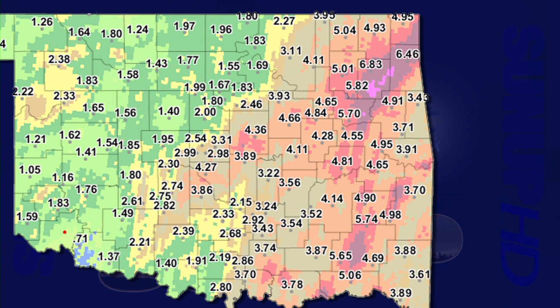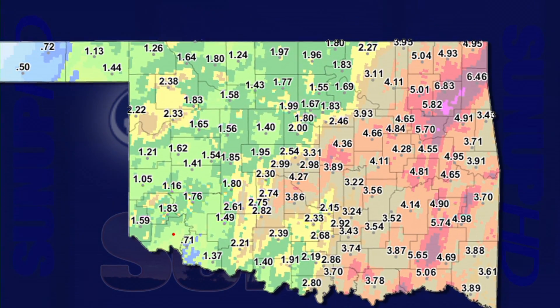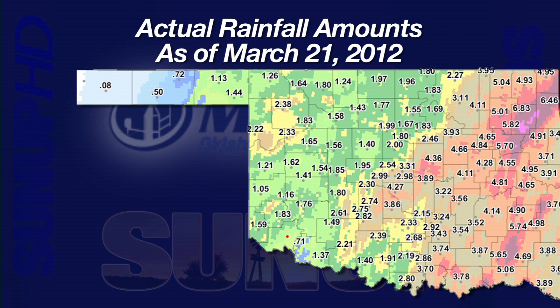Taking a look at our rainfall map from Wednesday, the eastern half of the state — those tan, orange, and red areas — received three inches to as much as seven inches of rainfall. That green area in the western half of the state is below two inches, but generally very widespread across that area, and then there are those few areas in yellow which are two to three inches.